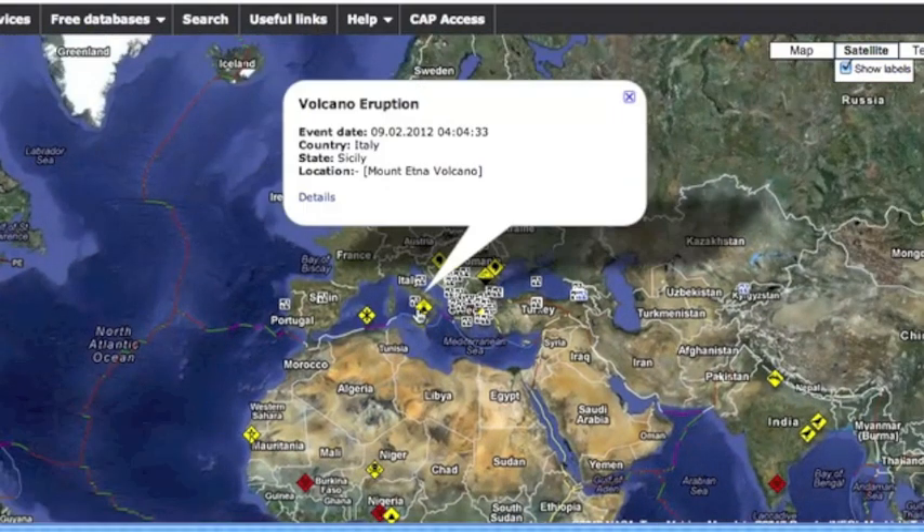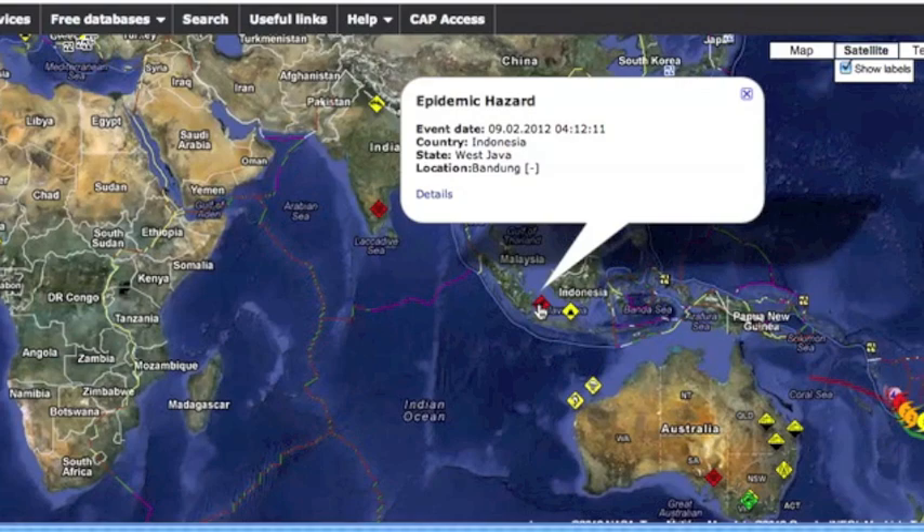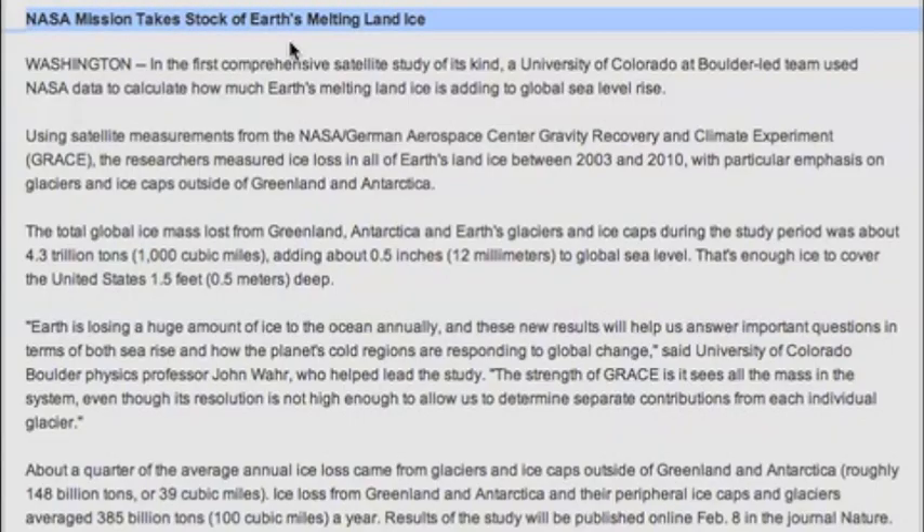Mount Etna in Sicily erupted yesterday — it's about the 8th or 9th time in the last year. H5N1 bird flu has spread to West Java, Indonesia. NASA has indicated that between 2003 and 2010, we lost enough polar ice to add a half inch of water to the global sea level. That's a good read, we'll put it below.